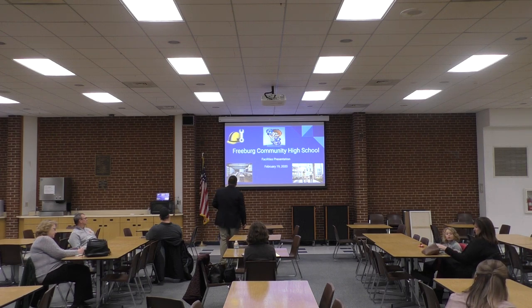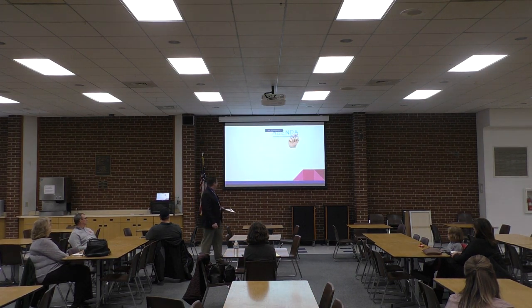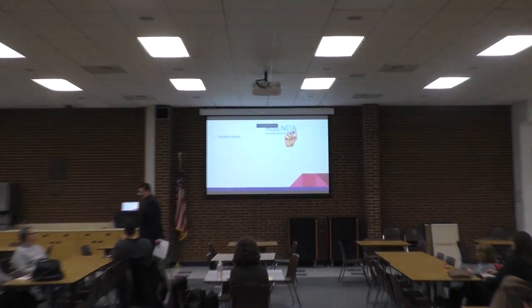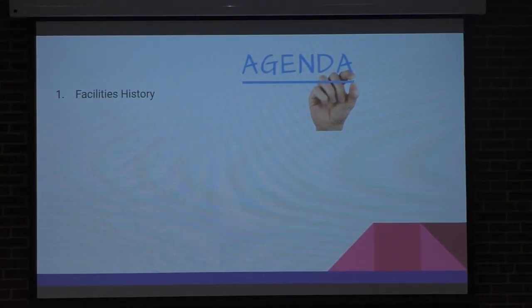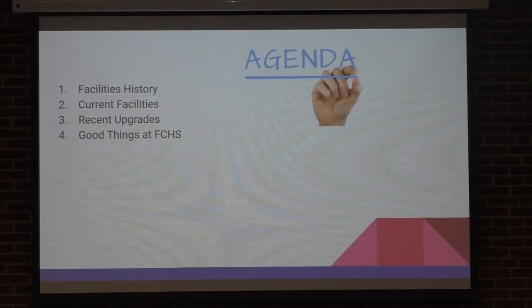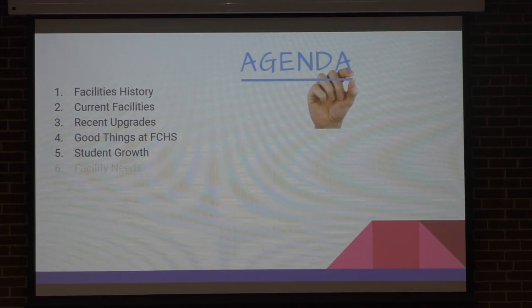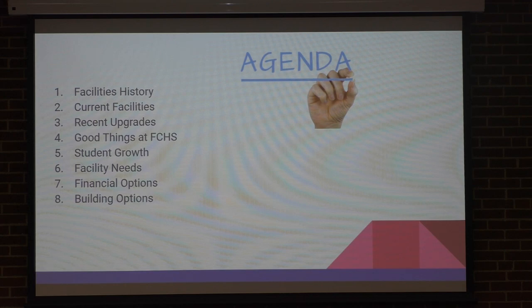So these are the different things that we're going to cover tonight. First thing is a little bit of a history, talk about the current facilities, some of the good things that are happening, the upgrades, the student growth that we're expecting, some of the needs that we have identified, and what options financially we have as a district to pay for some of these upgrades.